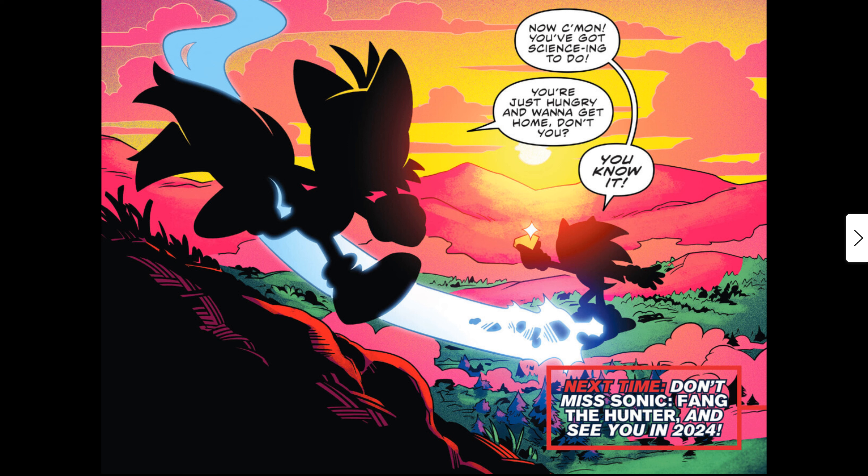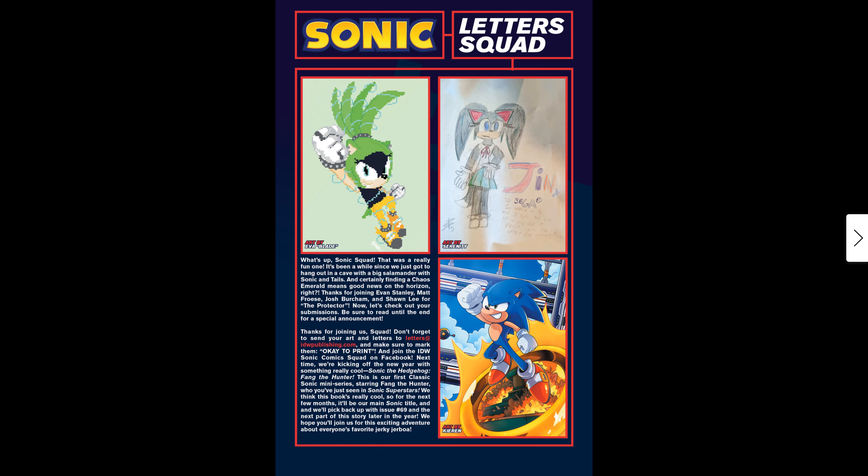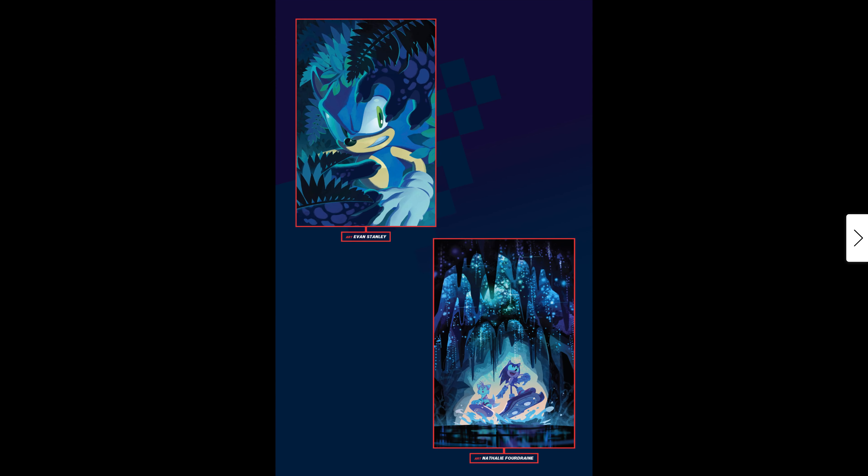So that's a happy ending! The end page says: 'Next time — don't miss Sonic: Fang the Hunter, see you in 2024!' So next month we're coming away from the mainline IDW Sonic comic and going to a brand new mini-series starting in January — 'Fang the Hunter.' There are the vibrant Cover A, Cover B, and Cover C — which I like to call the 'retailer incentive cover,' the ratio 1:10.